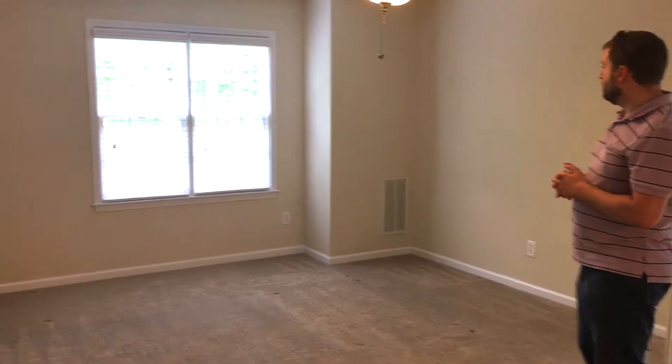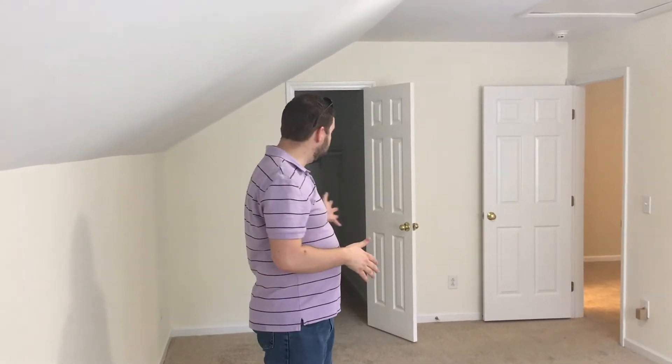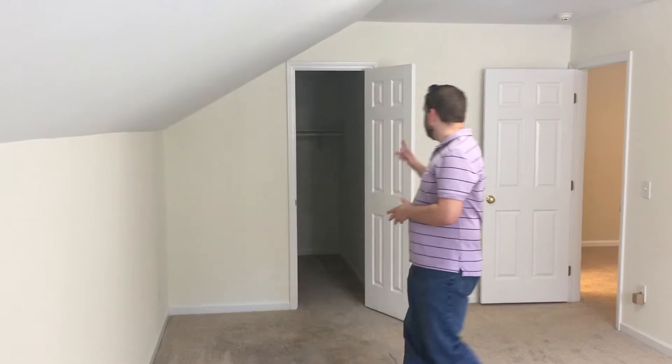Here we are in the loft area. The third bedroom is upstairs, but there's also this nice little bonus space up here — perfect for an office, game room, or other media type room. And finally, here we are in the third bedroom. This third bedroom is actually a little bit bigger than the master space. Of course, the master has the dedicated private bath. The third one does have its own walk-in closet, which is nice.